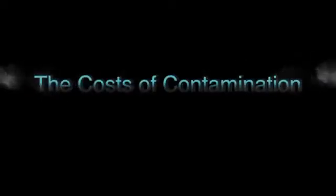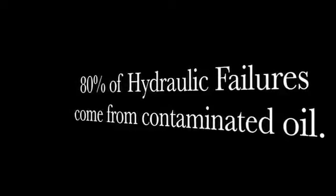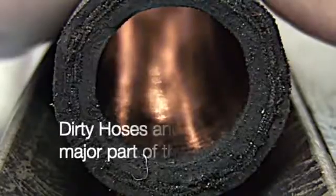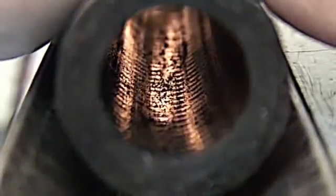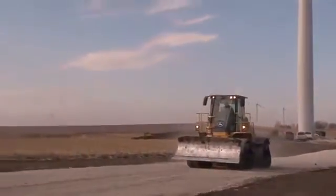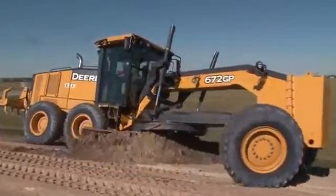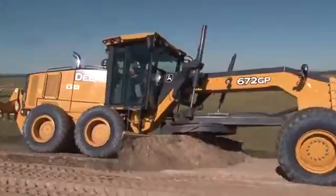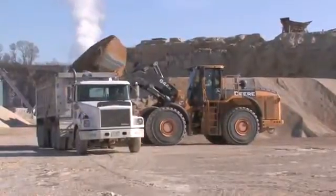The costs of contamination: 80% of hydraulic failures come from contaminated oil. Dirty hoses and tubes are a major part of the problem. Today's hydraulic systems operate at higher speeds and are therefore vulnerable to lower levels of contamination. The financial costs from hydraulic failures and other contamination problems are much higher, meaning that much more emphasis should be placed on prevention methods.